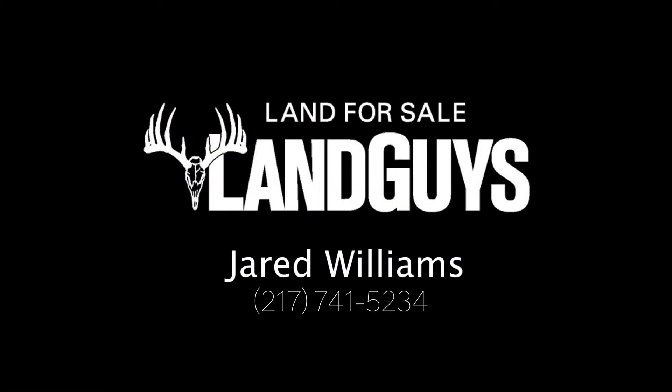Seeing is believing. Contact Land Guys broker Jared Williams to schedule a showing today.